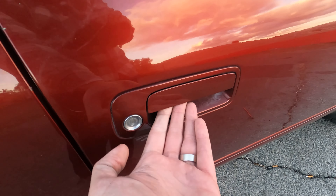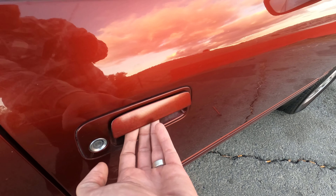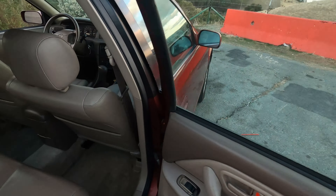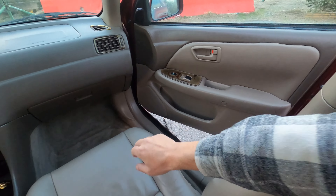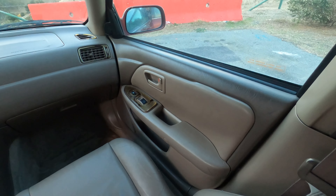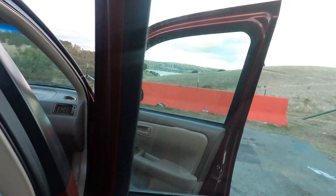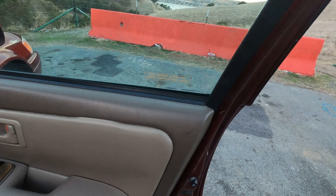Another thing I noticed — the owner said this will be taken care of prior to the sale, and I'll note that in the comments of the auction — the little connecting rod has popped off this exterior door handle. So you've got to pop it back on. It's kind of popping out a little bit; if you've got a trim tool you can push that back. Oh look, did I just fix it? Look how good I am — I just fixed that!